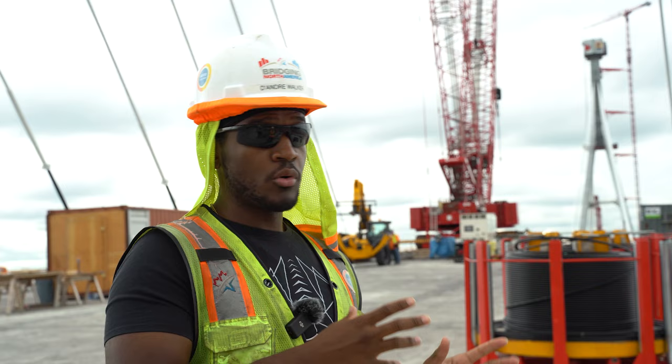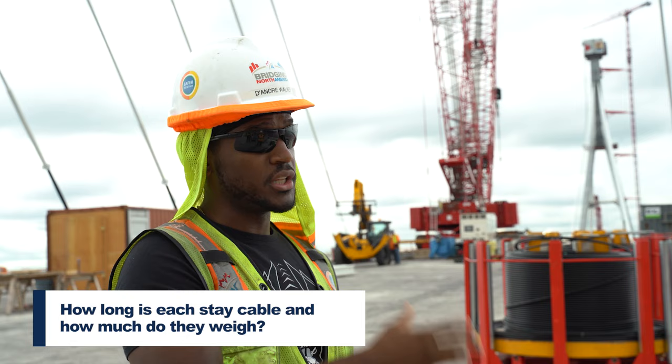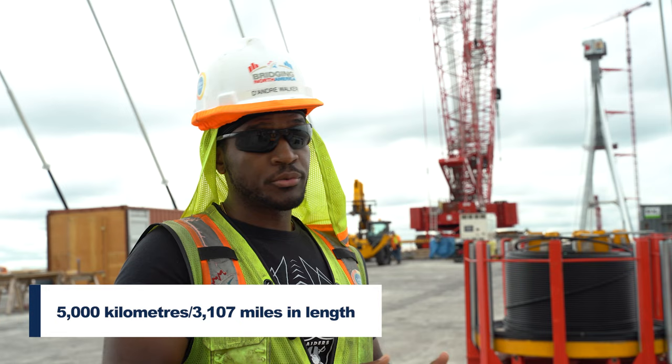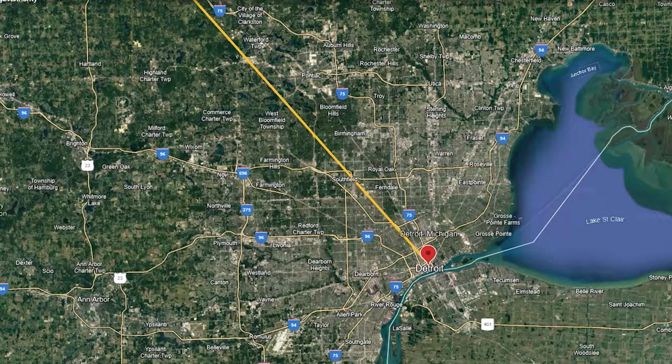The strands will have more than 16,000 of them between the US and the Canadian side. If you were to lay them end to end, it would be about 5,000 kilometers, or a little over 3,000 miles, which would stretch you from Detroit all the way to Anchorage, Alaska.